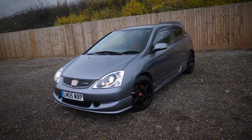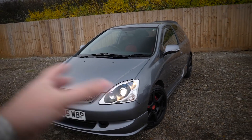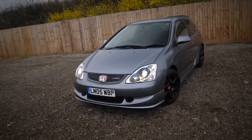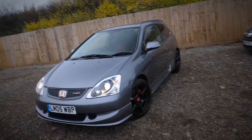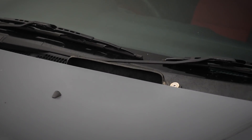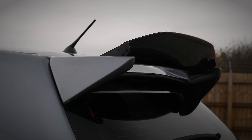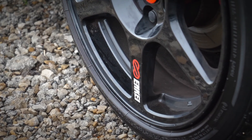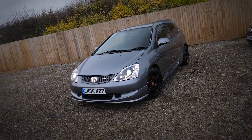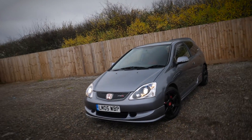Cosmic Grey EP3 Civic Type R — the Cosmic Grey colour is probably my favourite colour of the EP3s. I think they're only available in black, red, silver and Cosmic Grey. Cosmic Grey was definitely my favourite and it was actually only available on the facelift cars. This particular car has had a wide range of aftermarket mods — little things like the carbon intake, the big carbon spoiler on the rear which looks really nice, and the Evo 8 wheels. It ain't a low mileage perfect gem, but that's what this whole platform is all about.